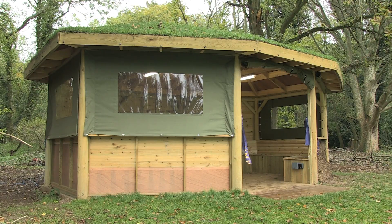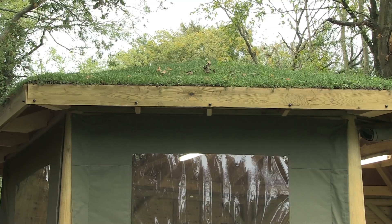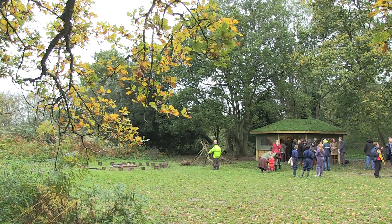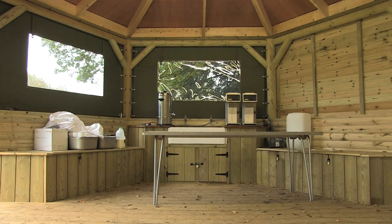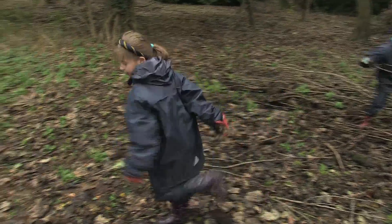The £20,000 woodland classroom is made up of canvas panels, cob walls, a wooden frame, and even a living sedum roof. It's set in the school's 100-acre parkland grounds and will play a key part in the forest school, a rather unusual section of Taverham Hall's curriculum.